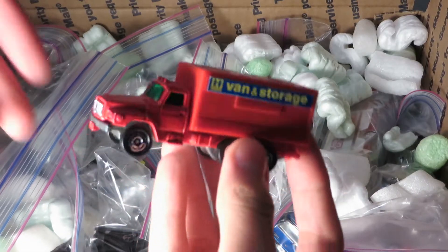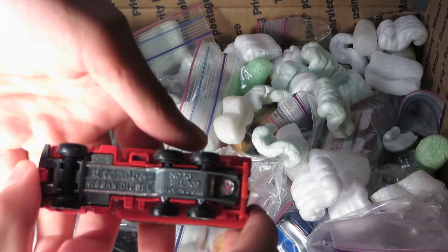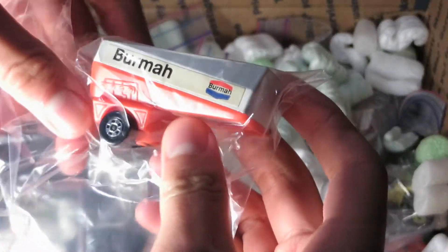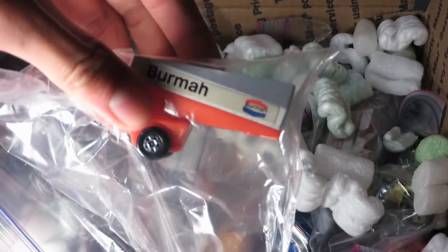I've got a Nissan UD, Nissan Diesel van and storage truck — Tomica. I'll set that one off to the side for now. There's a Burma Tanker Matchbox. This one's nice. Maybe a Johnny Lightning — yeah, I think that's what it is. A Johnny Lightning Beetle.